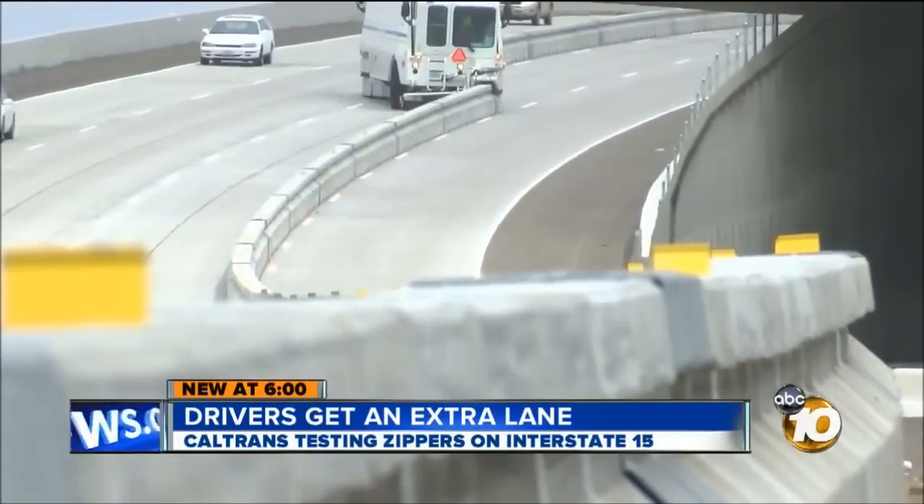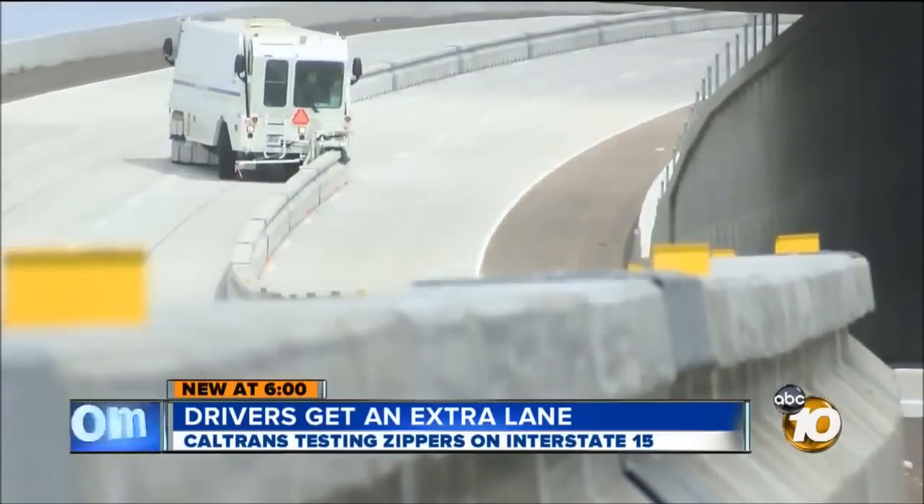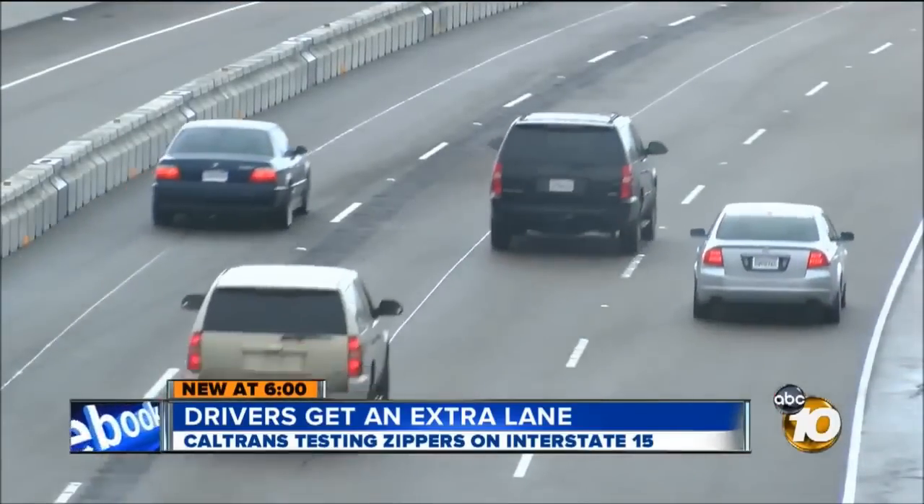But this monster of a vehicle could make the commute up and down the 15 much, much faster for the 169,000 people who use it every day. It gives motorists more flexibility.